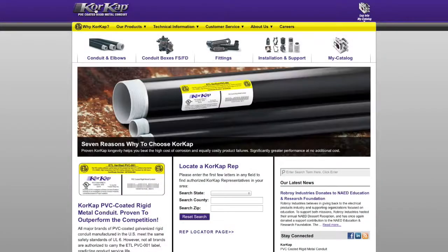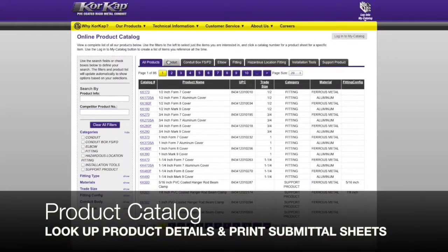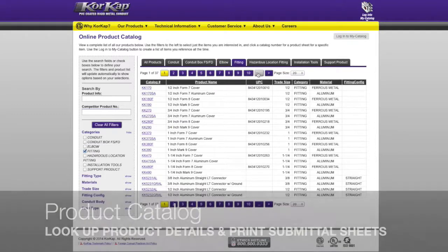Hello. Welcome to the introduction of My Catalog, our online tool that makes submitting, specifying, and quoting CoreCAP faster and easier than ever.